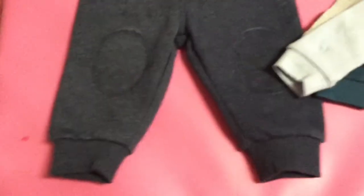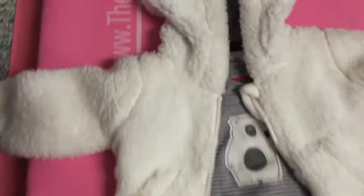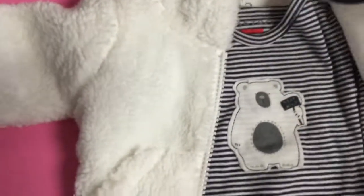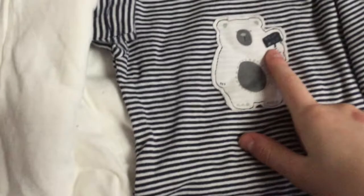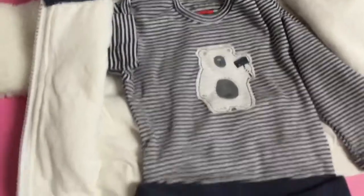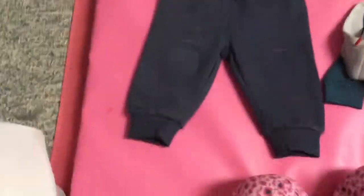...is this super cute outfit I got from the store Stitches Factory Outlet. It has this soft coat that he wears, and this is a long sleeve onesie that buttons up and it says 'Stay Wild,' and then these are adorable little pants with the knee holes. So that is outfit number one.